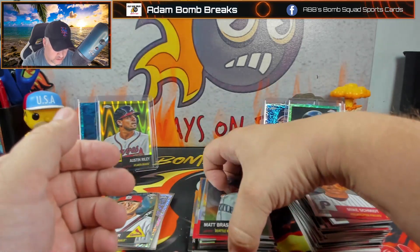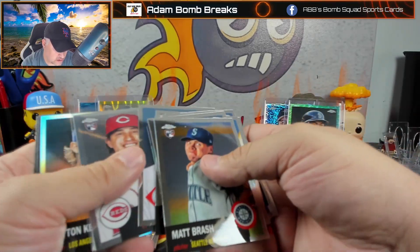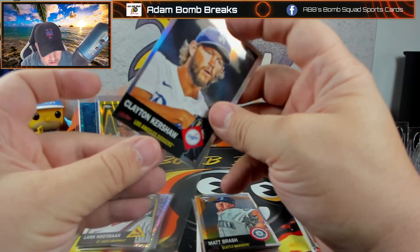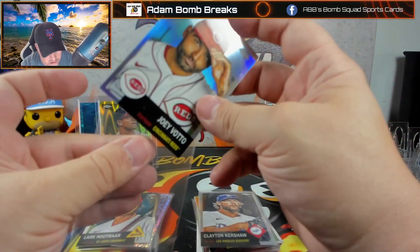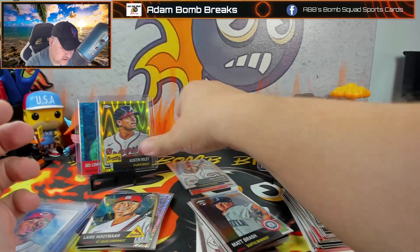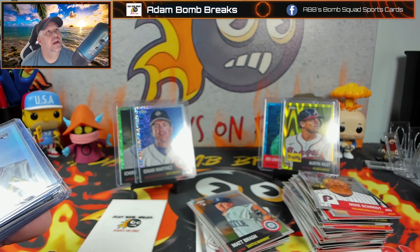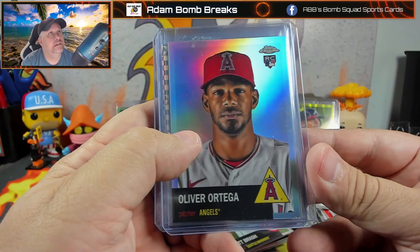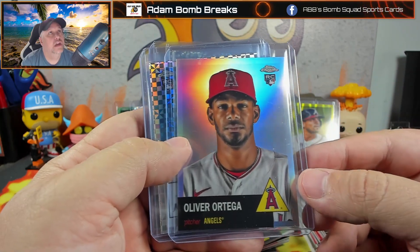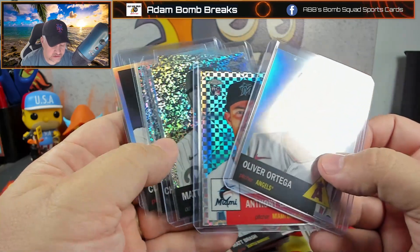Matt Brash and Michael Jack Schmidt. Let's go through and look at the refractors: there's one, two, three refractors and one X-fractor. Four numbered cards and the four mini diamonds. I kind of messed up and had the camera on auto-focus the entire time, which these chrome cards don't like. So just to go through and show you what it actually looks like — Everson, Oliver Ortega on the silver. Joey Votto, Clayton Kershaw, and Liam Hendriks also on the silver — so that's four silvers.